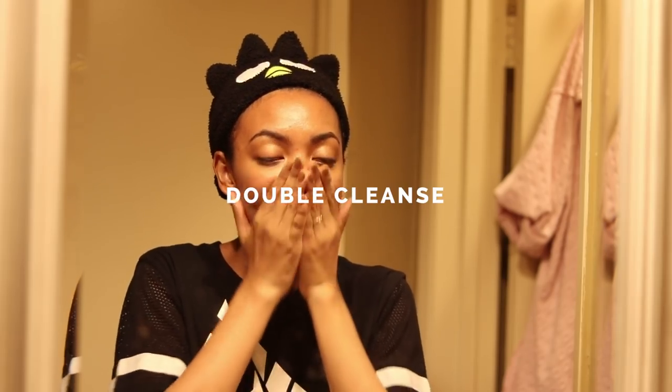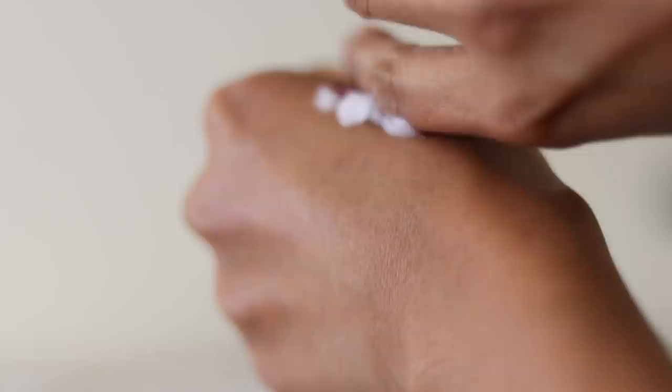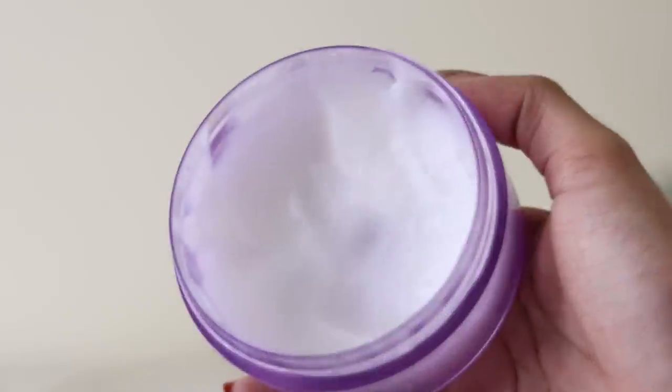Step number one — I do this every single night — double cleanse. The first part of the double cleanse is using an oil-based cleanser to remove makeup and other impurities, and the second part is using a water-based cleanser to actually cleanse the skin. My favorite oil-based cleanser is the Clinique Take the Day Off Cleansing Balm, which I use to remove makeup, excess sebum, and environmental impurities.